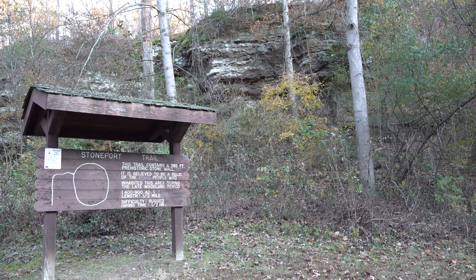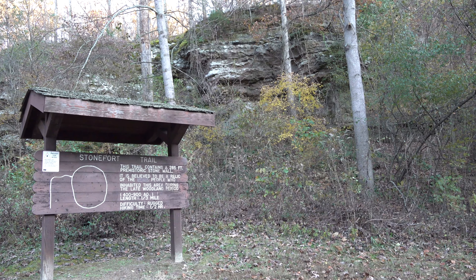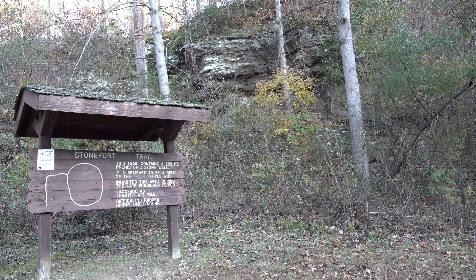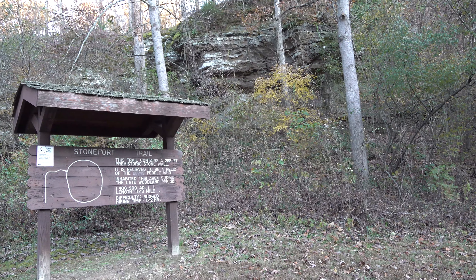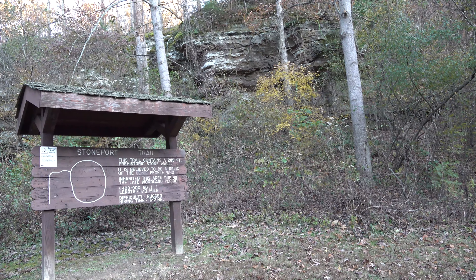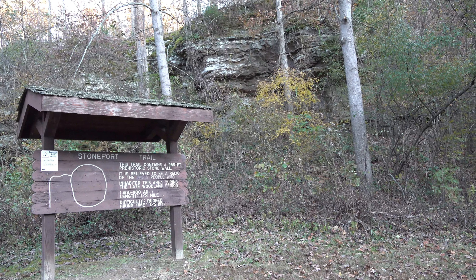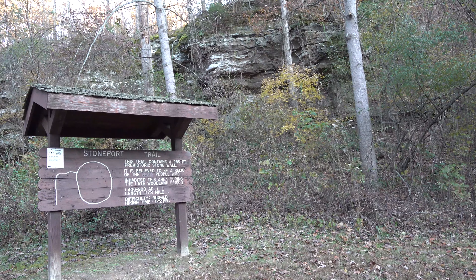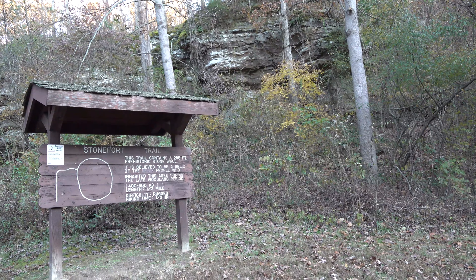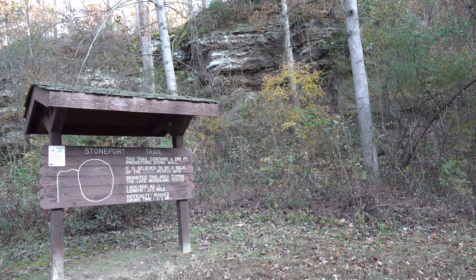Howdy folks, Sean here from Hiking with Sean on YouTube. Today I am showcasing the Stone Fork Trail here at Giant City State Park. This is a short trail with some pretty good hill climbing — it's considered rugged. It's about a third of a mile and it contains a prehistoric stone wall that hasn't been rebuilt by the CCC and is thought to have been built by the Late Woodland period. I hope you enjoy this video.